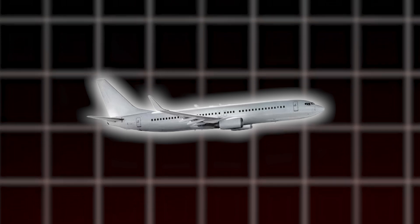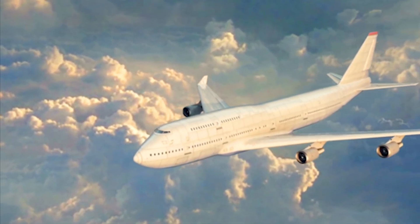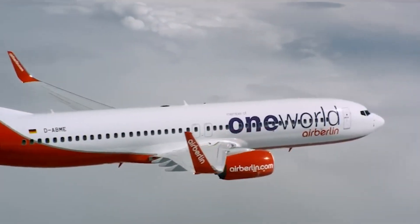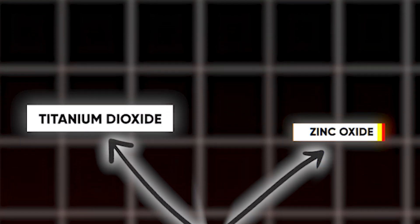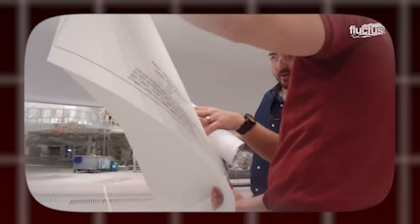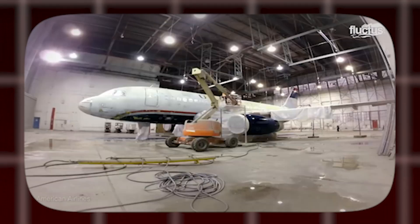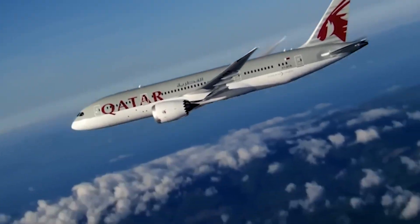Flying at high altitudes exposes aircraft to more intense UV radiation compared to ground level. This increased exposure can degrade the aircraft's exterior surfaces, including the fuselage and composite materials. To combat this, white paint often contains a high content of metal oxides such as titanium dioxide or zinc oxide, which act as UV blockers, absorbing and reflecting harmful UV radiation away from the aircraft's surface. White paint is also generally more affordable than specialized or custom colors, widely available and requiring fewer resources to produce.